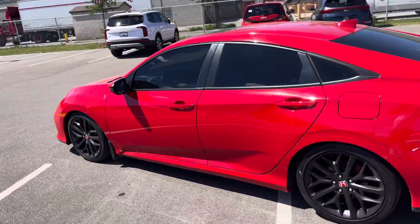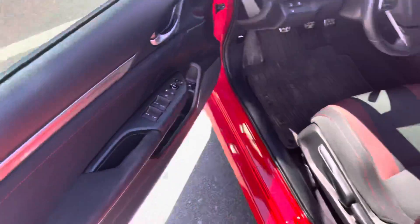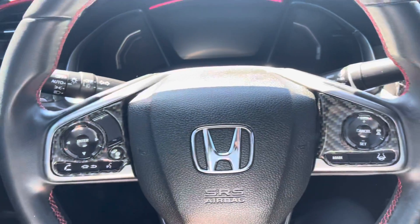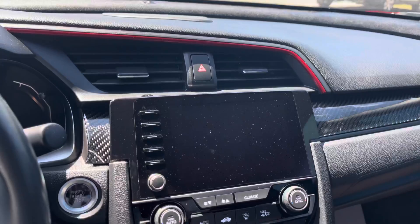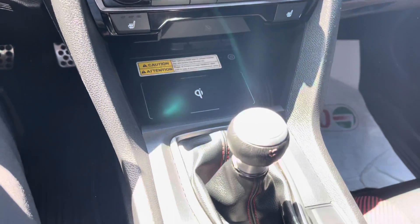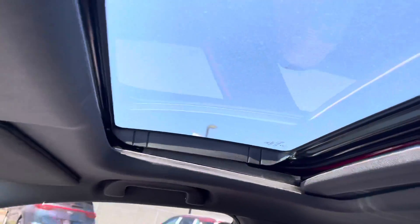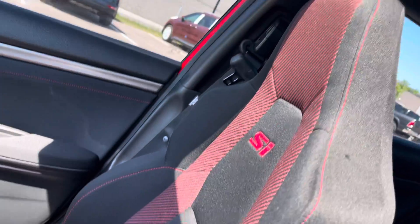I'm just gonna hop in the driver's side to show you the interior. The powered options here, safety options here, steering wheel controls — nicely laid out interior. It's got a nice sunroof as well. And the Si seats.